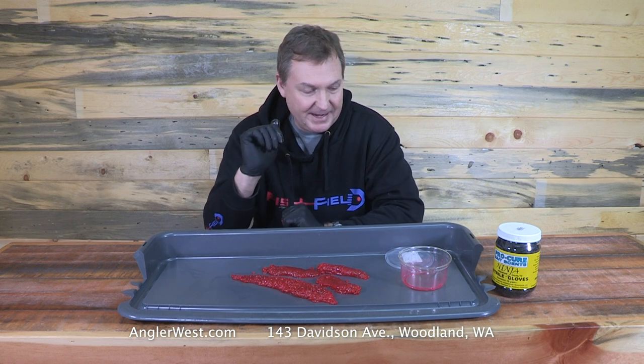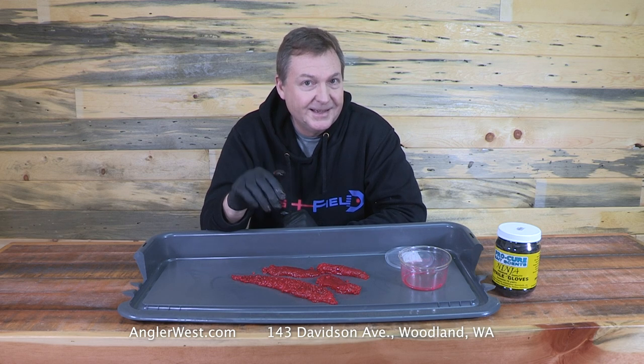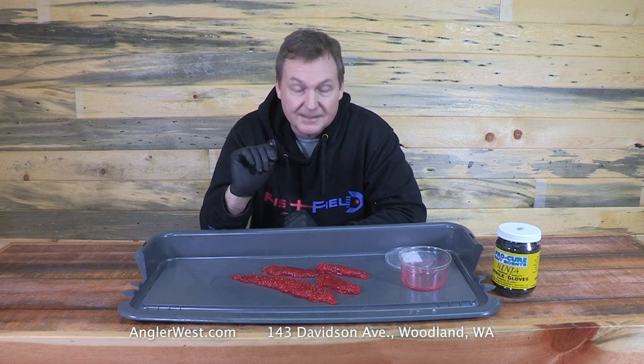We've got some great bait here. A guy came into the shop just a few minutes ago and got some steelhead here locally, so that's a good thing to hear. They're showing up, so I might just take this batch of eggs and go fishing.